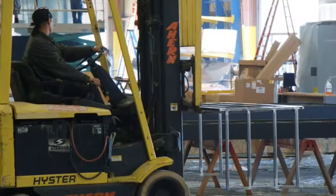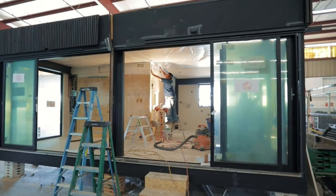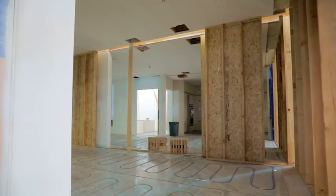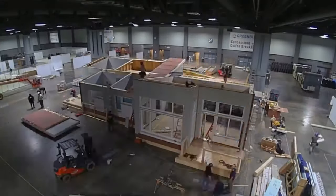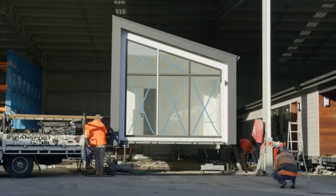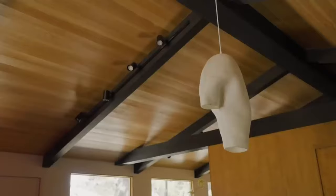Those are our top 5 prefab home builders with smart home designs. These companies bring something unique, combining innovation, sustainability, and convenience. Whether you're looking for a stylish eco-friendly home or a technologically advanced living space, there's a prefab home builder on this list. Which among these would you be down to check out first? Let us know in the comments below.